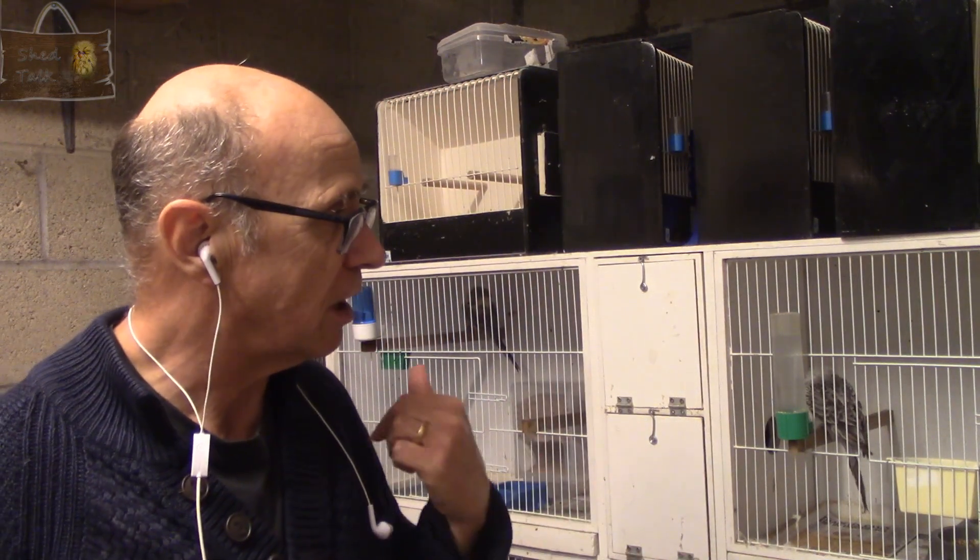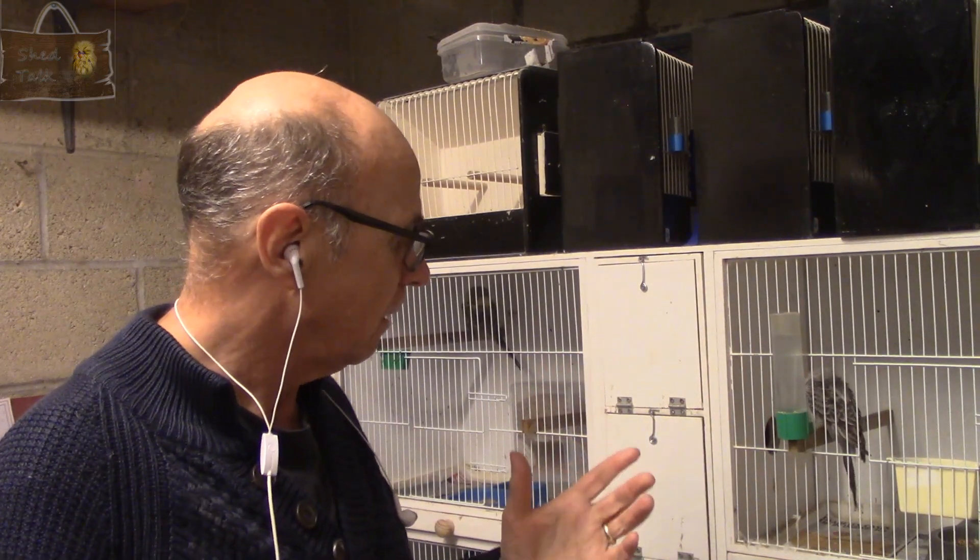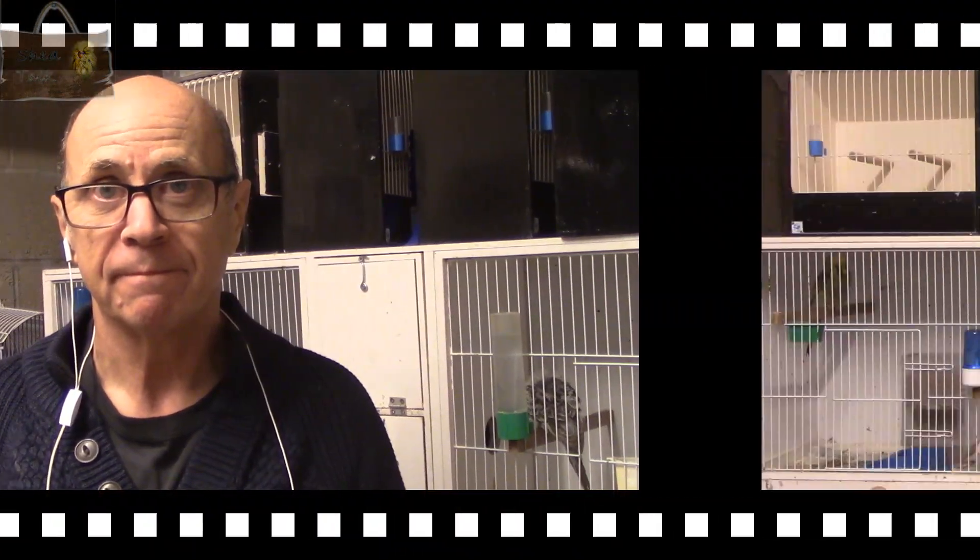From the birds' point of view, I've had no problems with them settling into these cages. There's also no distraction from other pairs on either side, so they've certainly settled in as well as the birds in the wire cages. Whether the wooden cages will produce more eggs or more fertile eggs than the wire cages — only time will tell, and we can do a review at the end of the breeding season.